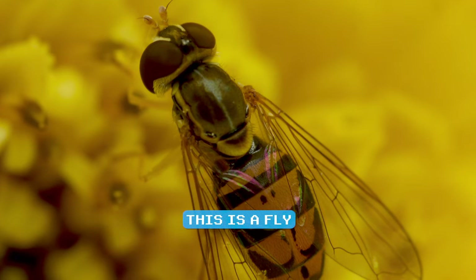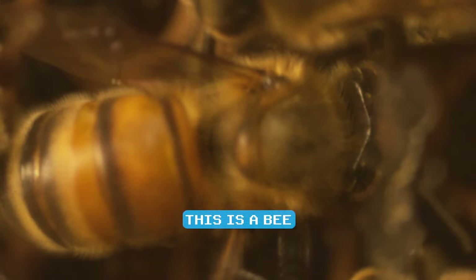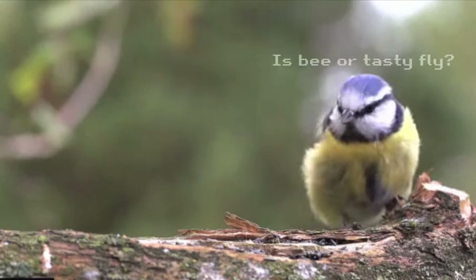In a nutshell, mimicry is an adaptation that helps an animal — the mimic — resemble something else — the model — with the intent of deceiving predators or prey.